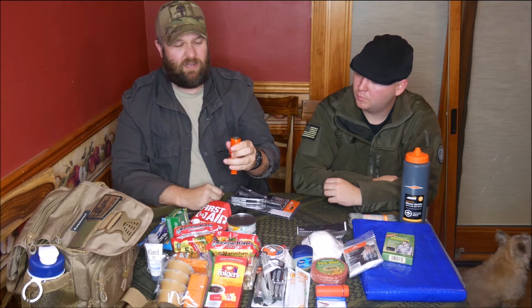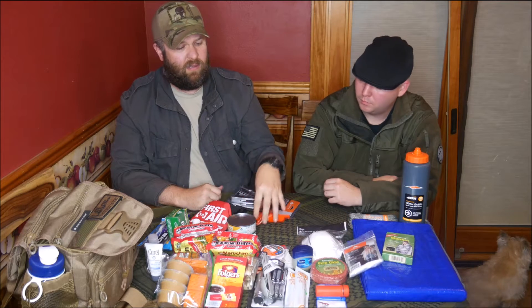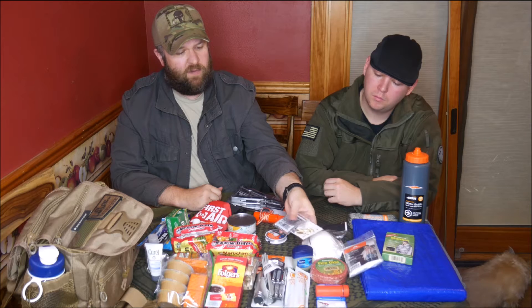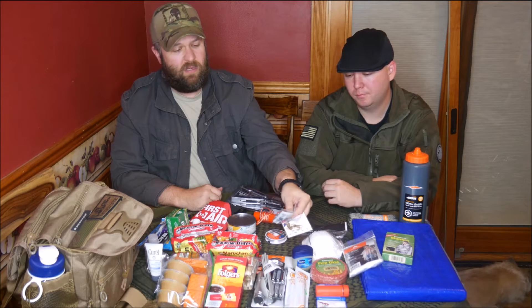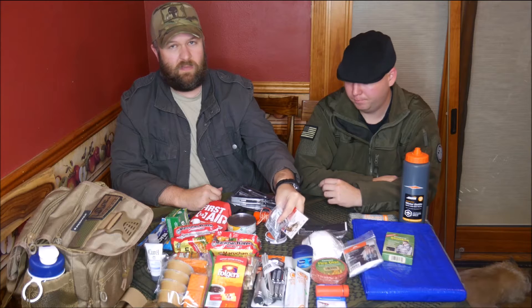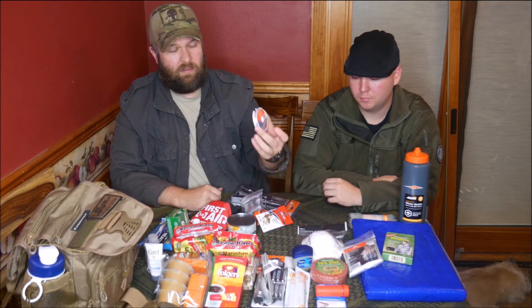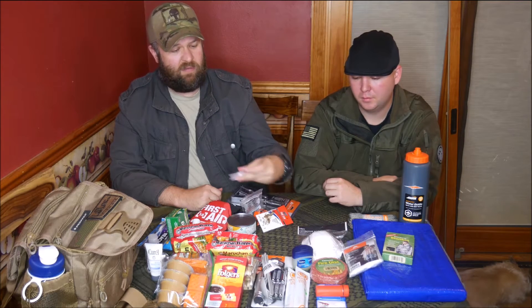A compass — practice your land navigation. If you don't know about land nav, ask a Boy Scout or ask us and we can show you. Also in here is a hand fishing line and fishing gear. You can catch some trout or pan fish — just some weights, hooks, and line. We've got 8 to 12 pound test here.